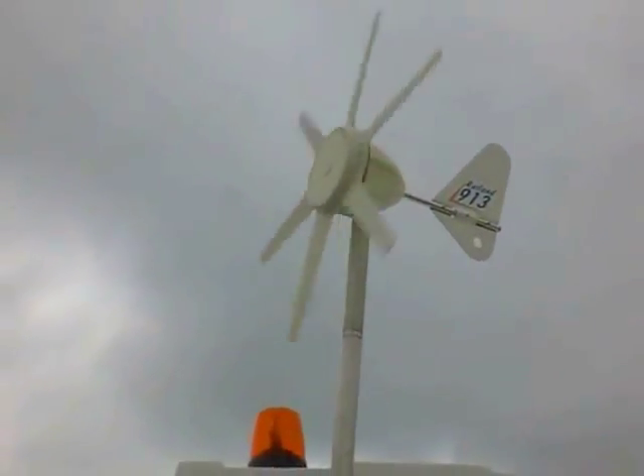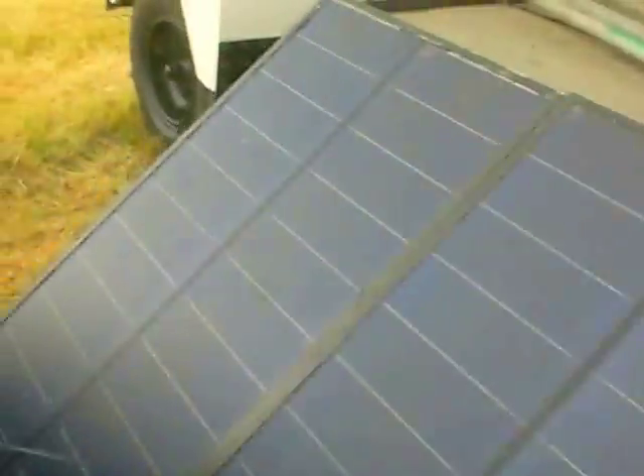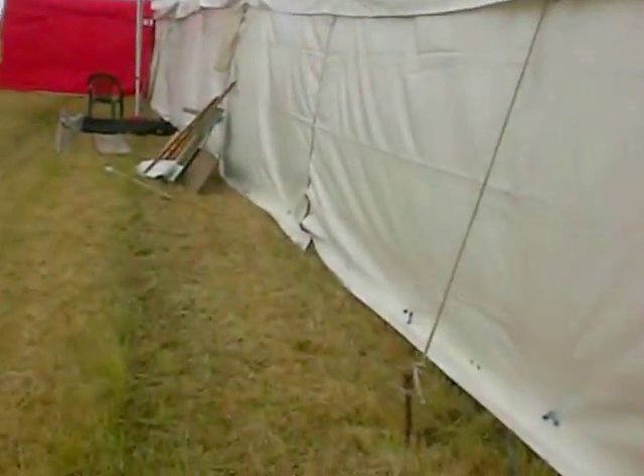It's actually spinning much faster than it looks on the screen. As you can see, this is its first outing since building it. I'll show you what it's powering.